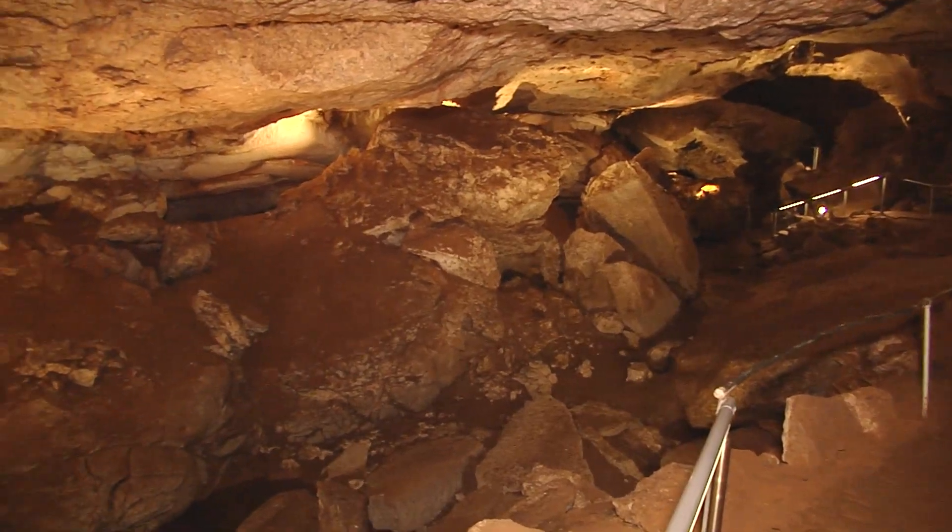Chances are, when you think cave, you think bats. But we saw only a couple during our tour. June is usually the time that they are giving birth, so there are not a whole lot of them out today. They do fly out at night to eat insects. All of the bats that we have here are insect-eating bats, and they do come out at dusk and fly around all evening and eat insects.